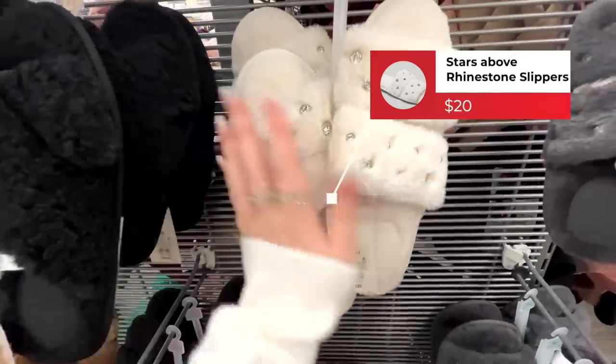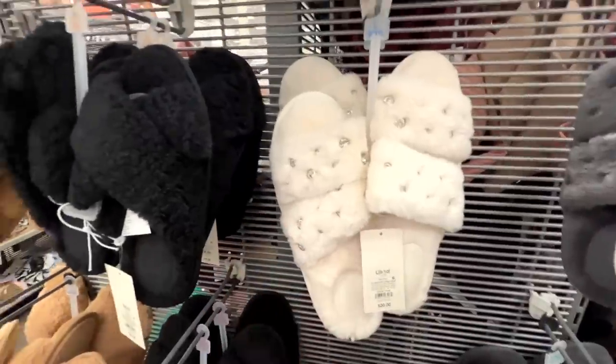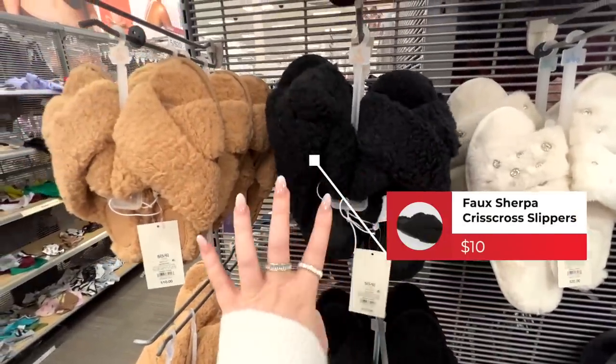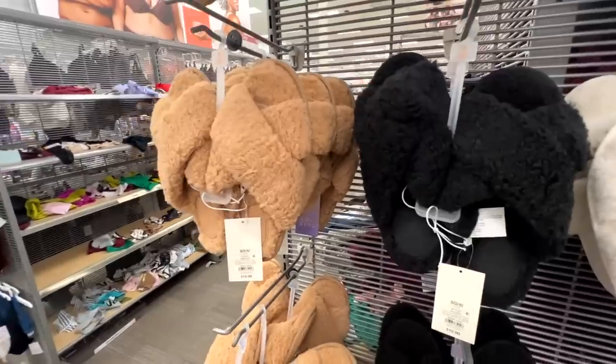Tucked away by the bras are these Stars Above slippers — a rhinestone pair that is really pretty. They also have group sizing and come in cream, gray, and blue. I'm picking up a cream pair. Right next to that is a faux sherpa crisscross style that's equally cute. The bedazzled pair is $20 and the faux sherpa pair is only $10 — all would make a great gift.